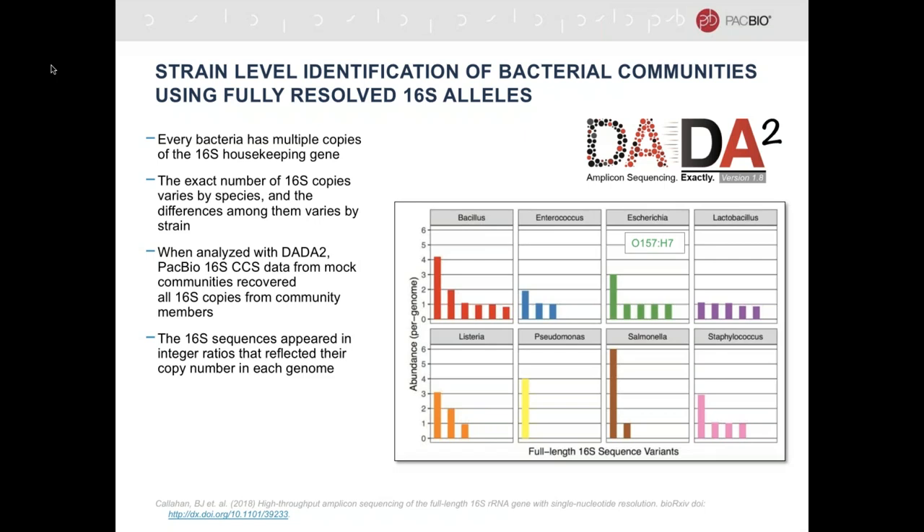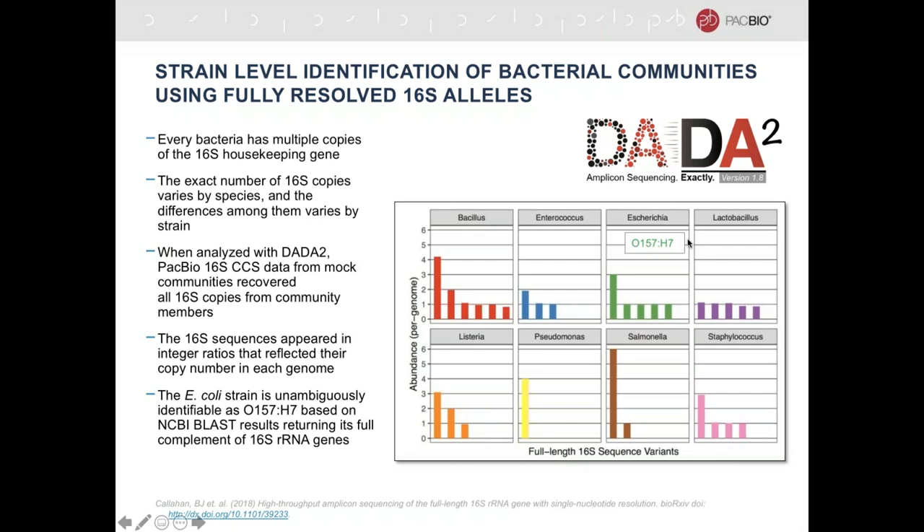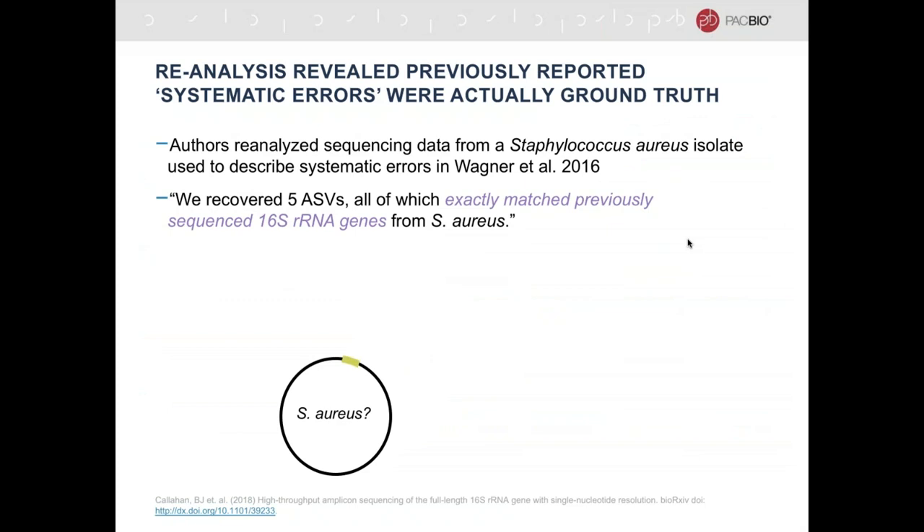For a brief biology lesson: every bacteria has multiple copies of the 16S rRNA gene, the exact number varies by species, and the differences among these copies varies by strain. What Ben Callahan found is that when he analyzed data from a mock community using Dada2, our 16S data was able to recover all 16S copies from community members — not just an average sequence from each, but every exact copy. These 16S sequences appeared in integer ratios reflecting their copy number in each genome. For example, Pseudomonas has four copies of the 16S gene and they are all exactly identical, whereas E. coli has three identical copies and then four additional copies each slightly different.